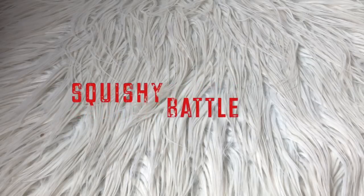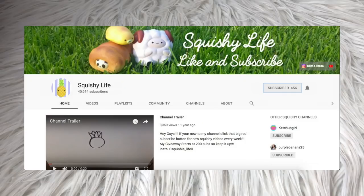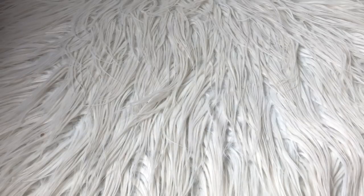Hey guys, it's Christine and welcome back to my YouTube channel! For this week's video I'll be doing a squishiness battle, which means I will be testing the squishiness of some of my most prized squishies to see which one is the squishiest. This video is a collab with Squishy Life — she has a very good squishy YouTube channel, so make sure you go watch her video and subscribe to her. Let's get started!